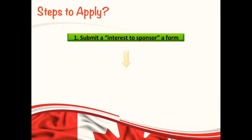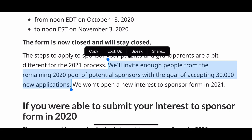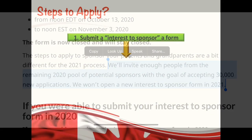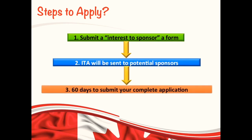Now let me walk you through the steps to apply. The first step is to submit a form which is called interest to sponsor. However, it is a bit different for this year because IRCC has announced that they will invite 30,000 applicants from the remaining pool of potential sponsors who submitted their interest form in 2020. New candidates won't be able to submit their interest to sponsor form because it will be closed for this year. Then, based on random selection by IRCC, you will receive an invitation to apply by email on the same email account that you used on your 2020 interest form. Once you receive the invitation to apply, you will have 60 days to submit your complete application.